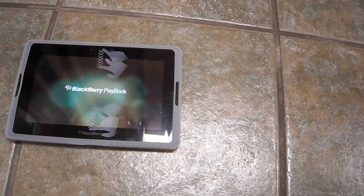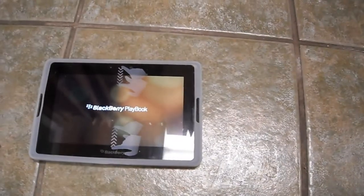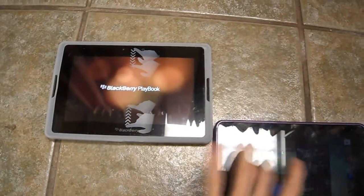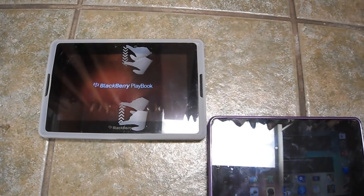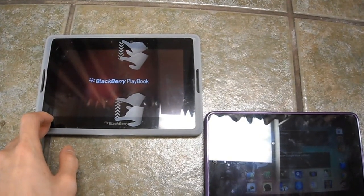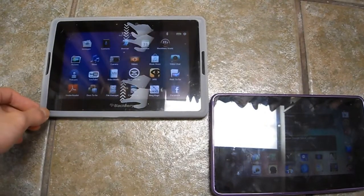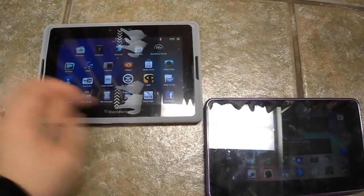The other thing the PlayBook is lacking of course is apps — that's not good. See, it's still booting up. It's a little insane how long this takes. I don't know if it's the QNX OS or just a slow processor, but now it's finally done. So if you look at the time, it's about two and a half minutes just to boot up, and I don't have a lot of things loaded on this.